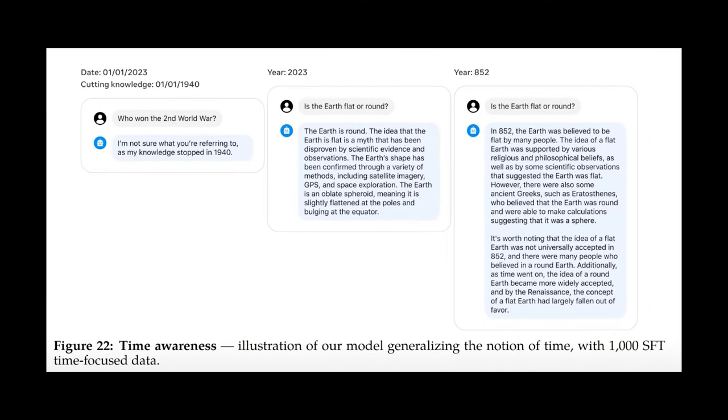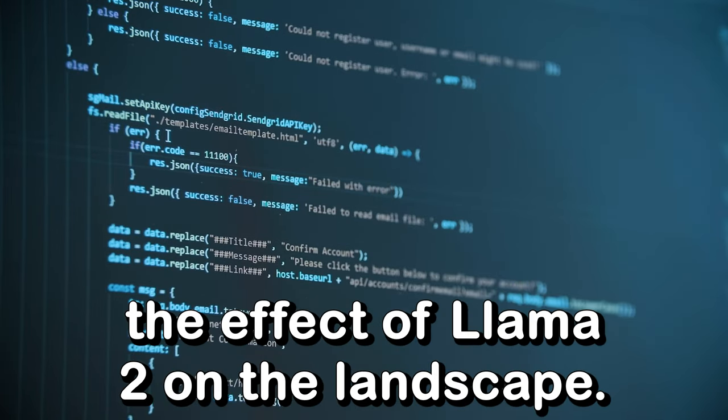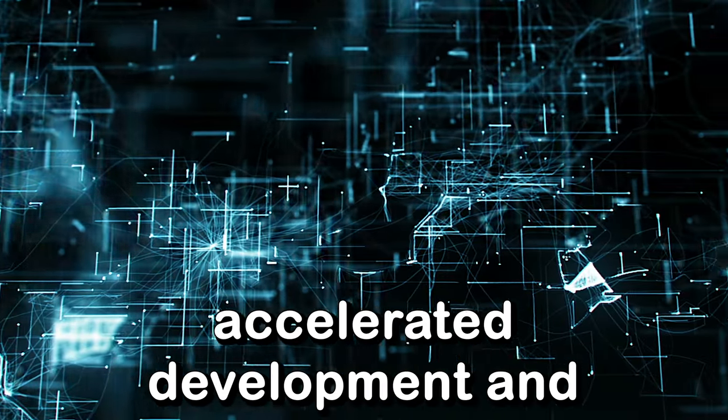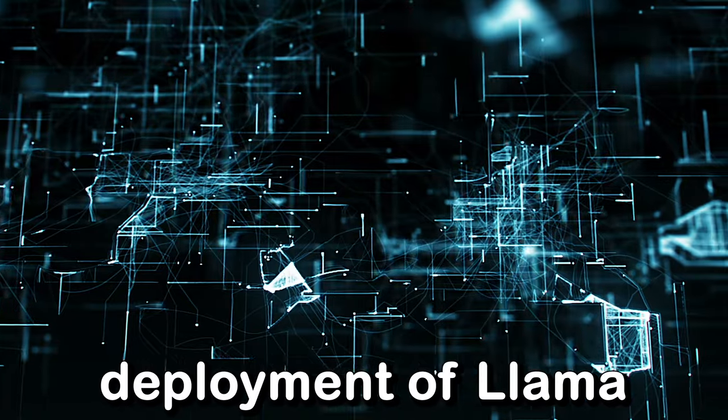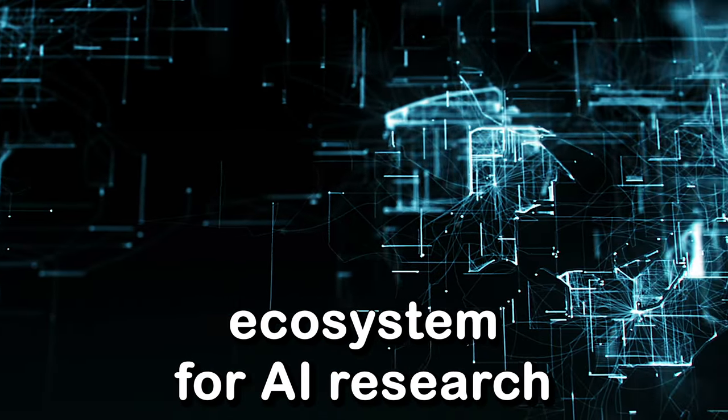Moreover, Llama 2 exhibits an impressive ability to internalize the concept of time. Despite being trained on randomly shuffled data without chronological context, the model demonstrates a general understanding of time, showcasing its capacity to learn and comprehend concepts beyond the explicit training data. The strategic partnership between Meta and Microsoft further amplifies the effect of Llama 2 on the AI landscape, with Microsoft's expertise and resources accelerating the development and deployment of Llama 2 in real-world scenarios.